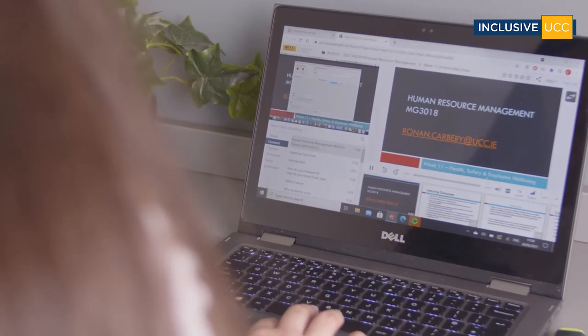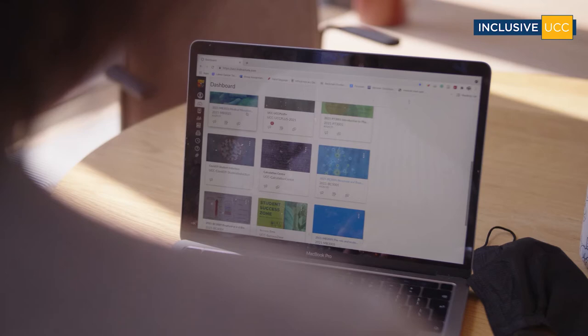Having all the notes and material published online and on Canvas before the lecture is a great help. I can prepare and get things ready, and look through the slides to see if there's anything that might be an issue or something.